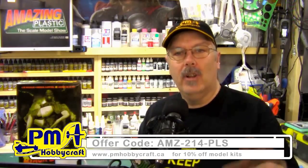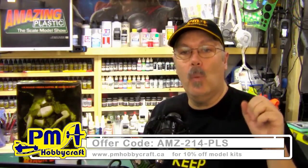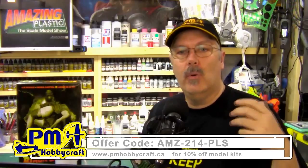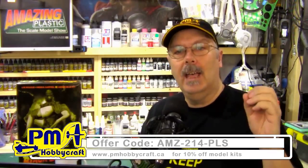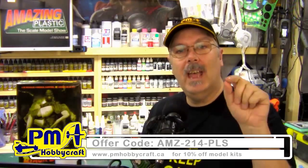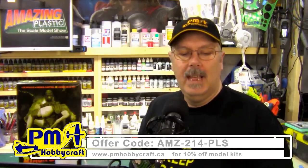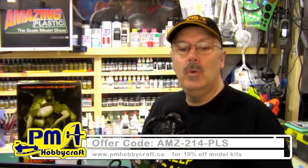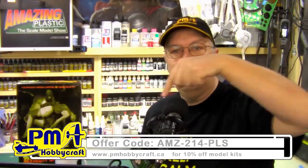We've got a brand new sponsor on the show and we are really happy to welcome PM Hobbycraft. They're a local hobby store located here in Calgary, Alberta, Canada. They have a wonderful website for anybody looking for plastic models, RC, or any type of hobby. They've given us an offer code to help you get 10% off your plastic model kits — that offer code is AMZ-214-PLS. You can find that right down below.